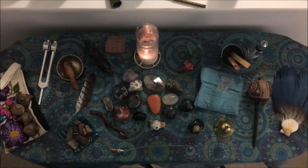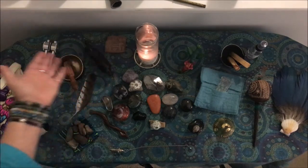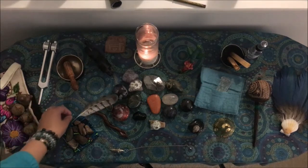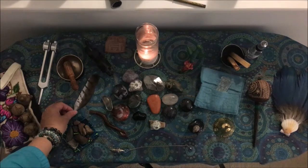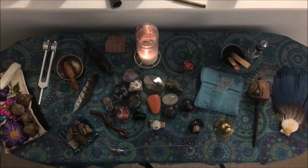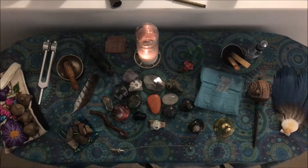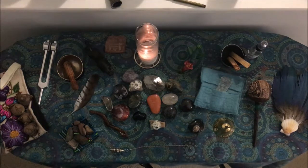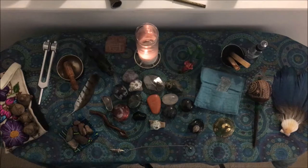I'm going to start first with the candle. The candle is representational of light, the sun, source, the universe, God. It is purity and love and always on the altar. During the course I actually teach you some really neat things to do with that light to help keep your chakras clean and growing and healthy.